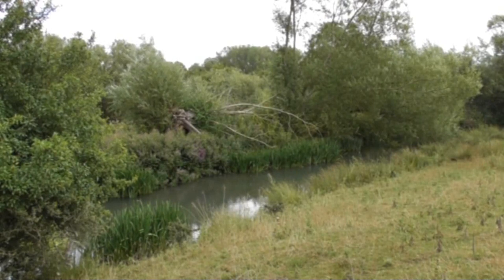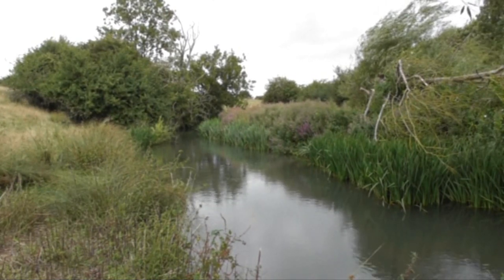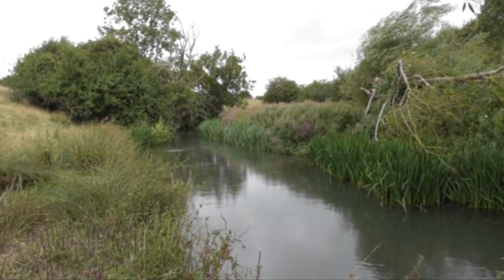We hope you've enjoyed our walk in the Cotswolds from Windrush up to Sherbourne and round.